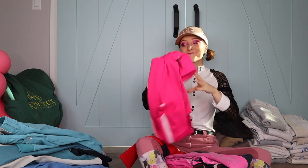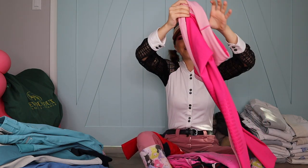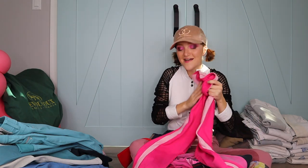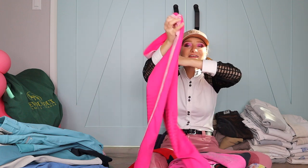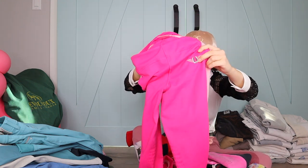My mom freaking hates these ones — if she could burn a pair of breeches, these would be it. These are my legging-style breeches from Tough Rider and I love them. They're so pink and really comfy — they feel like leggings. They have silicone and there's a cute little horsey on them. Just put a long shirt over them!